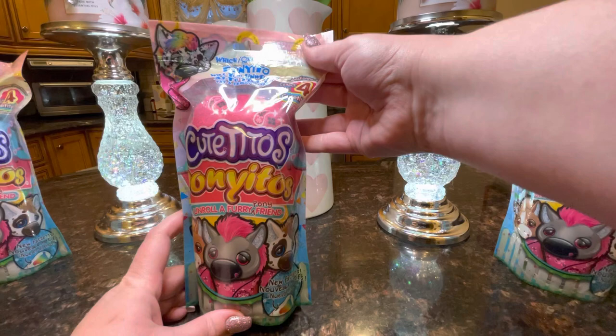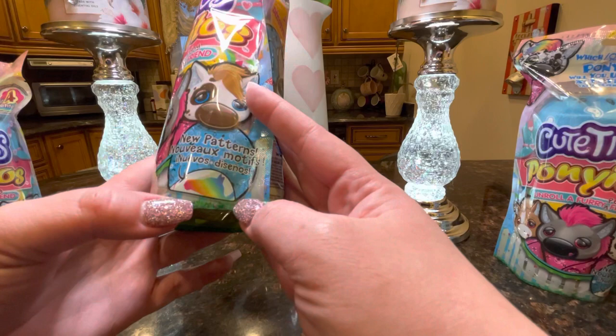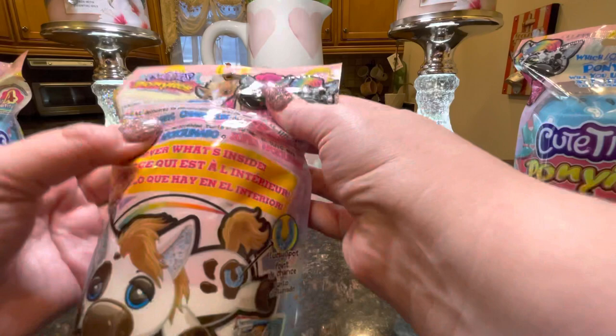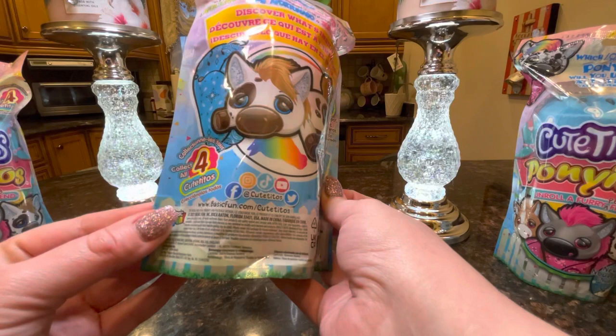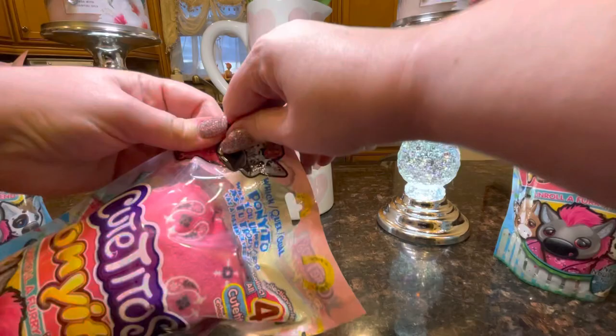These are really cute. It says 'Which Poniito will you unwrap?' — Cutitos Poniitos: unroll a furry pony friend. They have a brand new pattern with a blue and pink bandana design, and on the inside it looks like it's going to have some sort of rainbow horse. These ponies are so cute. It says 'Unwrap a Poniito and discover its lucky spot personality — will yours be lucky, so lucky, or super lucky?' It includes a card, the blanket, and there are four in this collection.